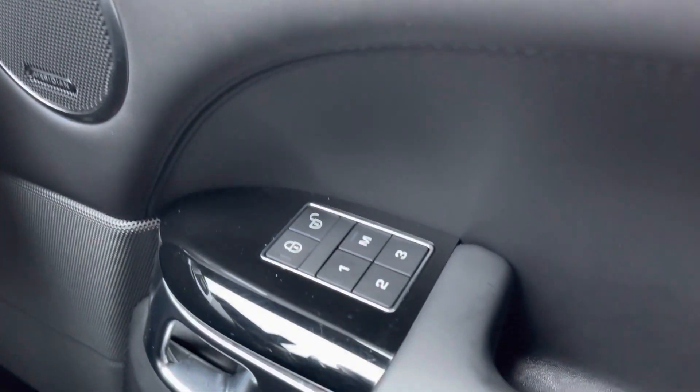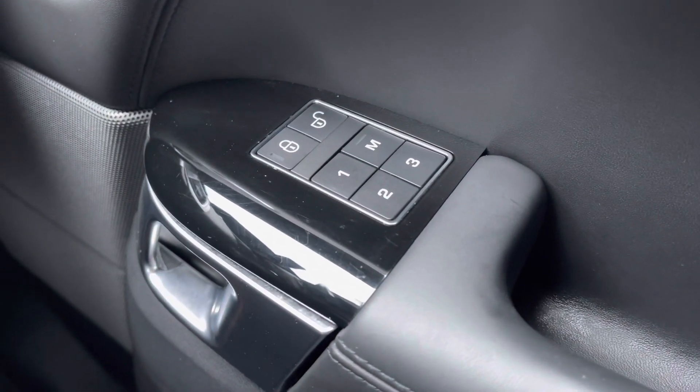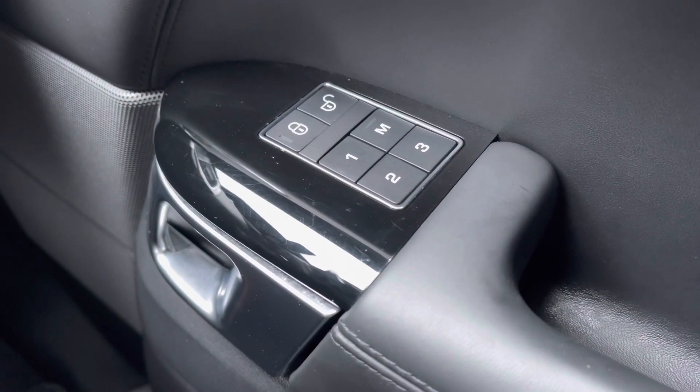Just moving down your door, you'll find your memory seat function to ensure that every journey can be as comfortable as the last one you took.